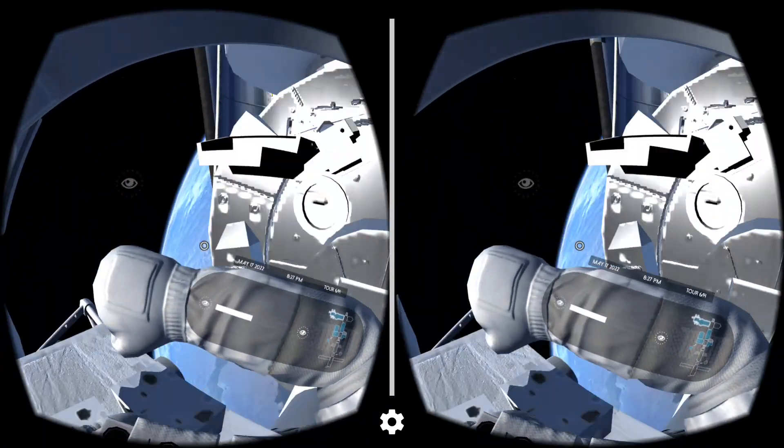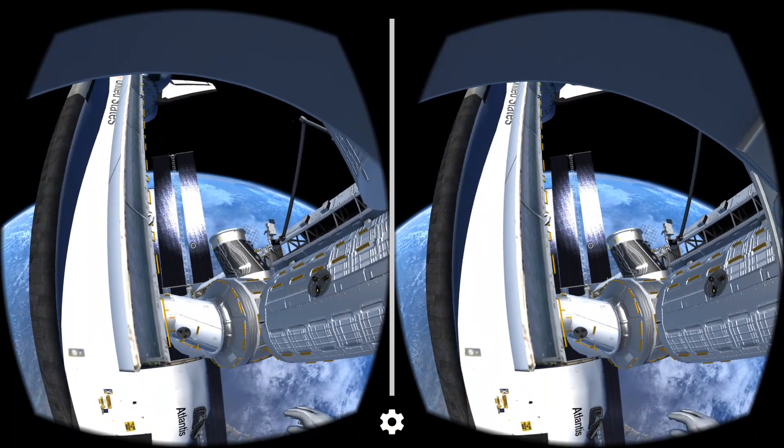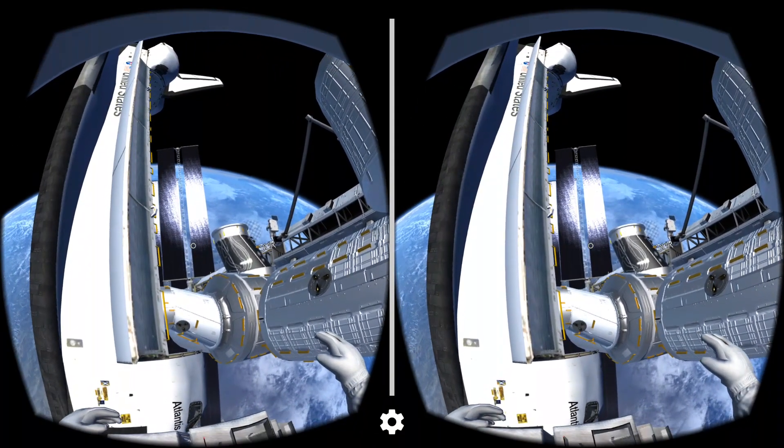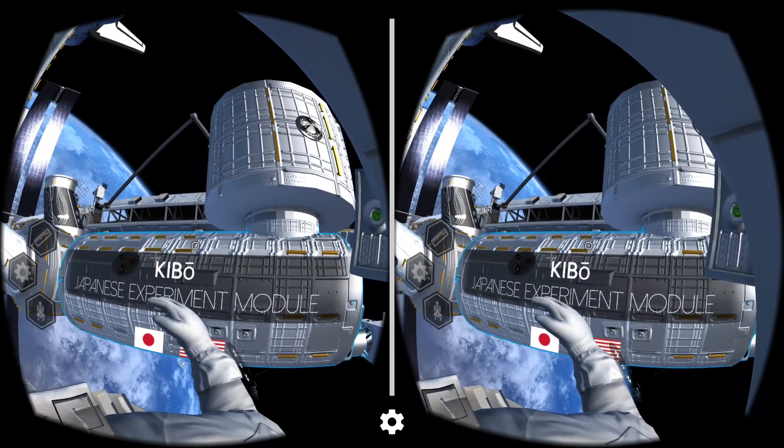For our Japanese friends, the Kibo, or Hope, was their first contribution to our home away from home. Being the largest module on the station, it's made of three science sections, and one of them is pressurized.